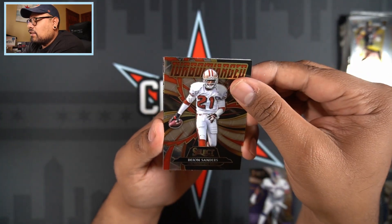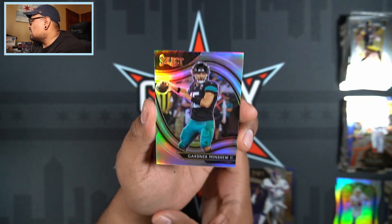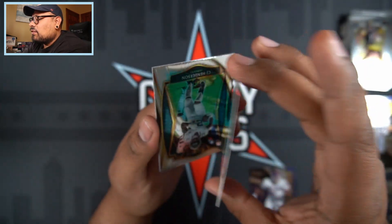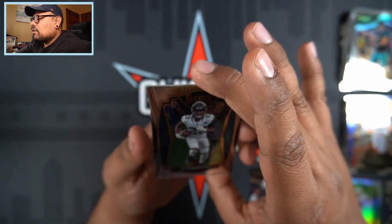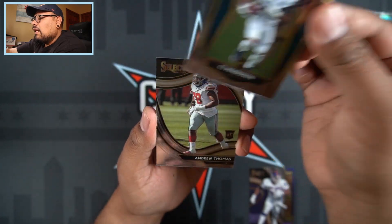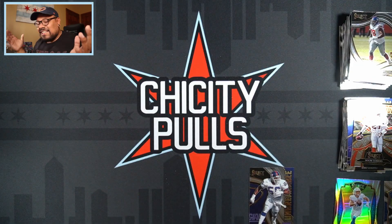Our other insert is going to be a Deion Sanders Turbo Charged, and our silver is going to be Gardner Minshew — that is a Field Level silver. Nice Field Level silver Gardner Minshew. I'll put that in the sleeve pile. And we finish that pack off with a CJ Henderson rookie and an Andrew Thomas rookie card.